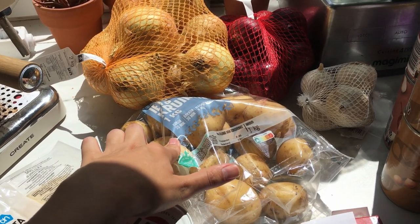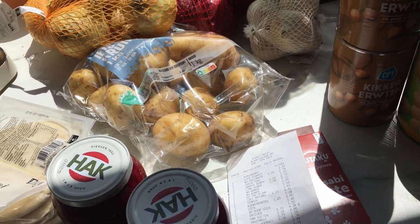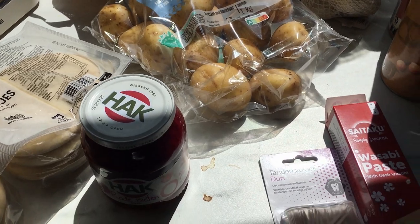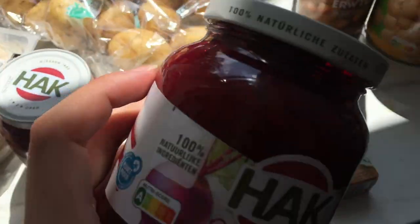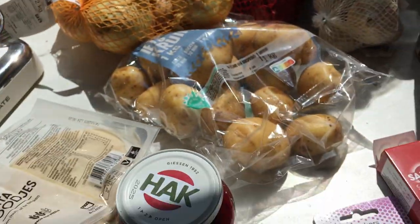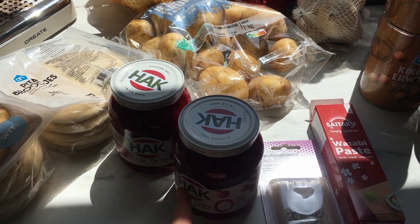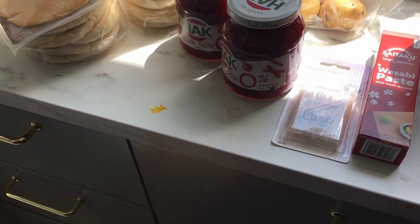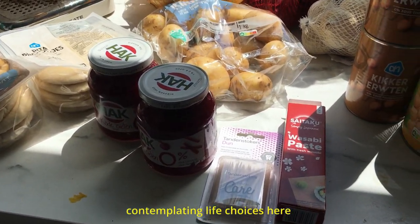Then we have the potatoes — one kilogram of potatoes. It usually is €1.89 but there was a discount of 38 cents. So again, this is for the pink soup. Then we have these beet sticks — my partner tried a bunch of different types of beets and brands and these come the closest to the ones in Lithuania in terms of taste. These were €2.49 a piece, which is not cheap, but you need two for the amount of yogurt — that one kilogram you just saw.